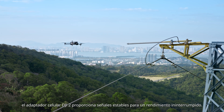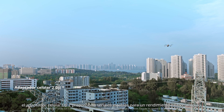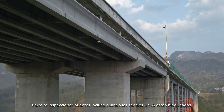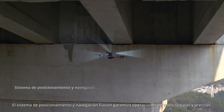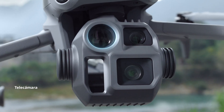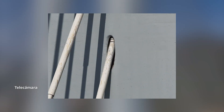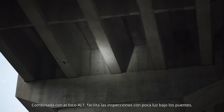In urban areas, the DJI Cellular Dongle II provides stable signals for uninterrupted performance. Inspect bridges even if GNSS signals are blocked — the fusion positioning and navigation system ensures safe and accurate flight operations. The new telecamera offers increased resolution; pair it with the AL-1 spotlight for easier low light inspections under bridges.